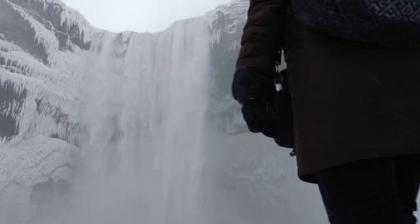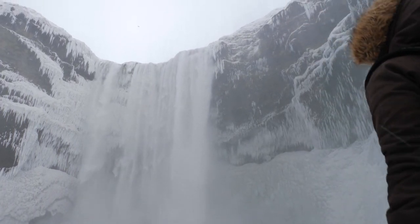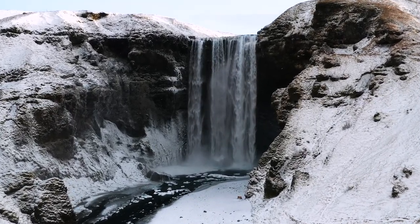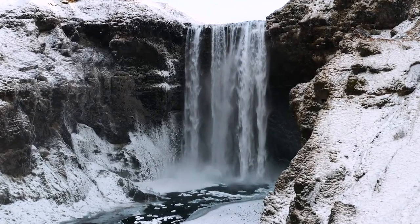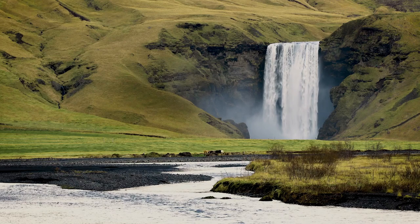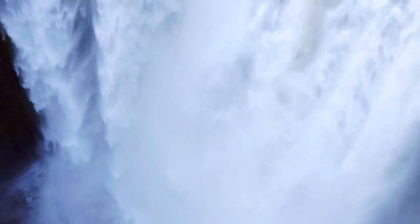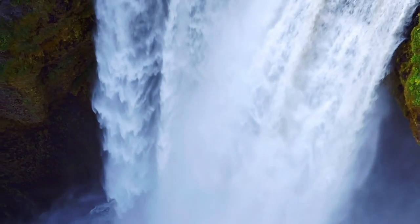Skógafoss, situated on the south coast of Iceland, is one of the most popular waterfalls among tourists driving along the Ring Road. It has also been featured in the first episode of Season 8 of Game of Thrones, where Jon Snow and Daenerys Targaryen are shown riding dragons and landing next to a set of beautiful two-stage cascades of waterfalls. Part of it was filmed at Skógafoss, while the other waterfalls and rock formations were added digitally in post-production.